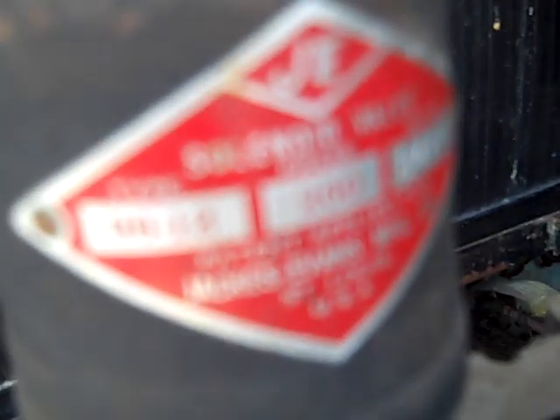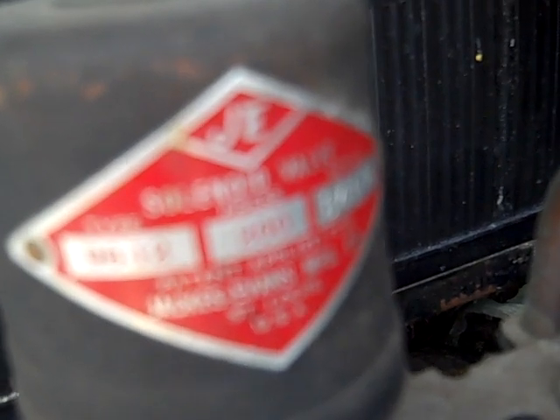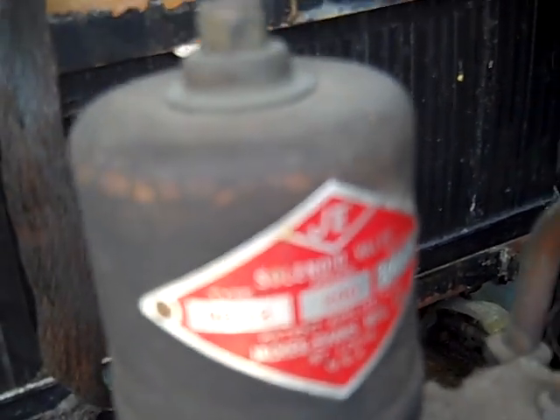Here's the solenoid that forces the freon to go through the compressor. When the system is off, the freon simply freewheels through the compressor.